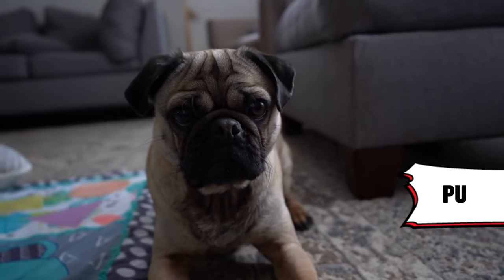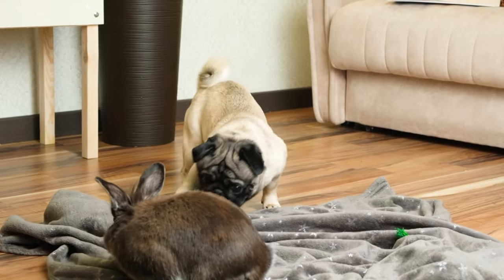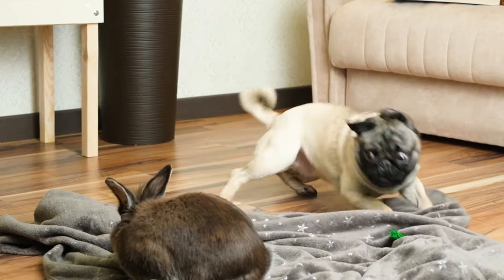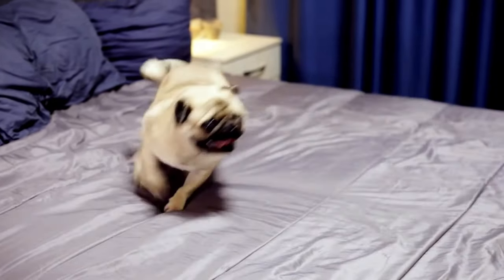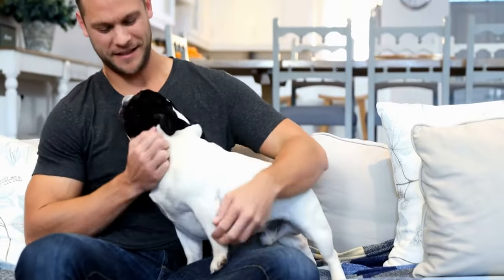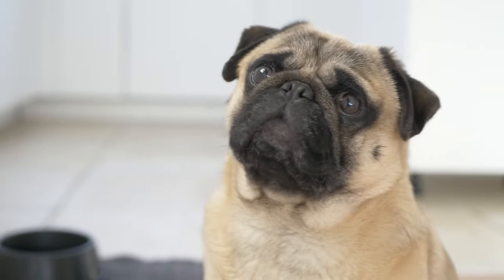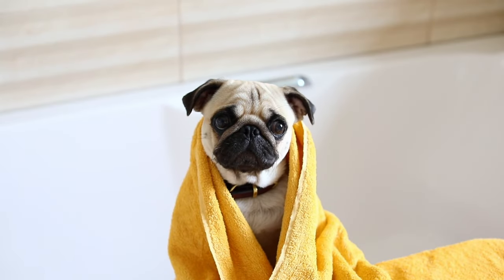3. Pug. Pugs are the original comedians of the dog world. These wrinkly sweeties are always up for a good time, but just as happy snoozing the day away. They're small, don't demand marathon walks, and have hearts as big as their adorable head tilts. If you love goofy charm, a pug might be your perfect match.